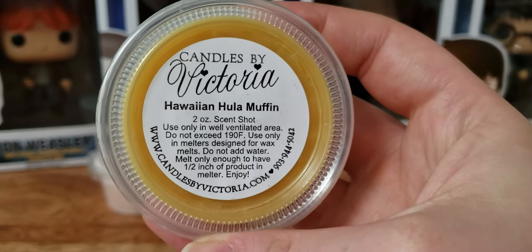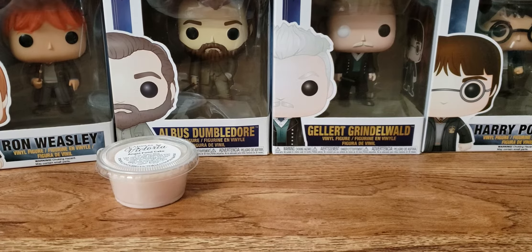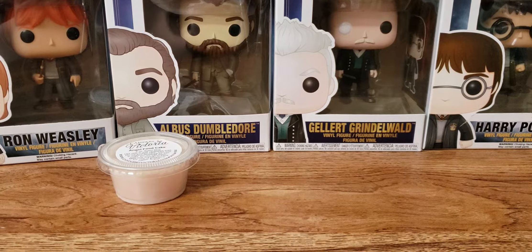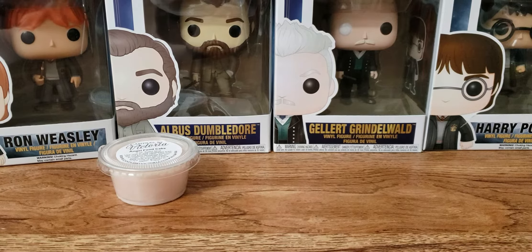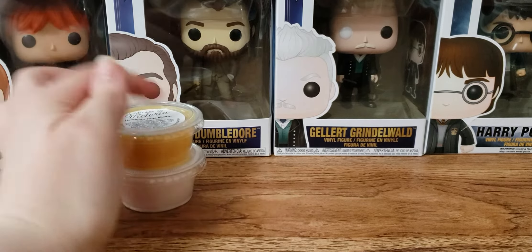We have Hawaiian Hula Muffin. Smells like fresh cut pineapples. Little bit of bakery to it, but I like that. It's a good pineapple.